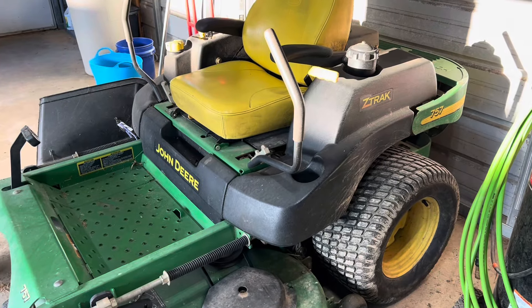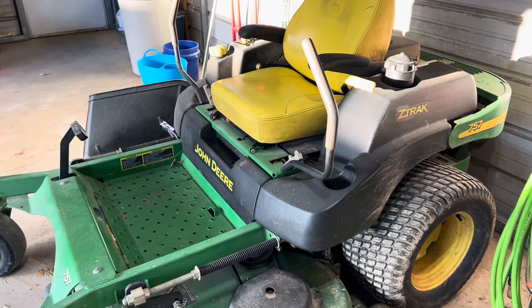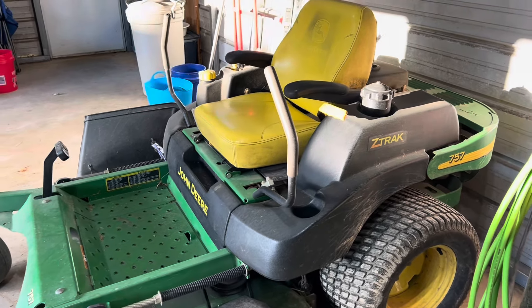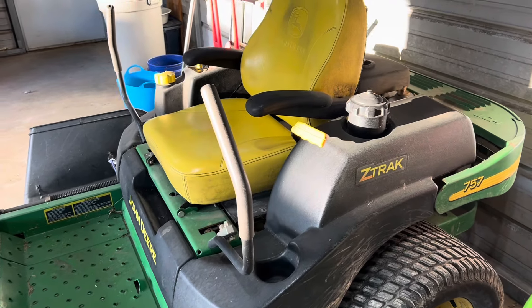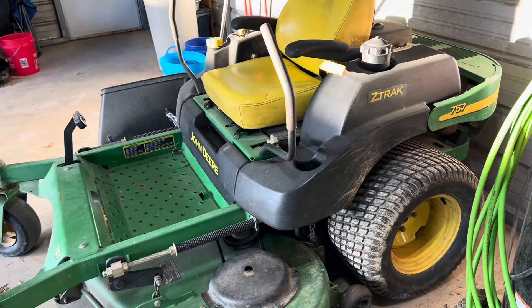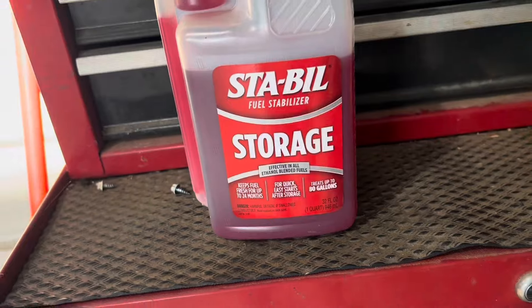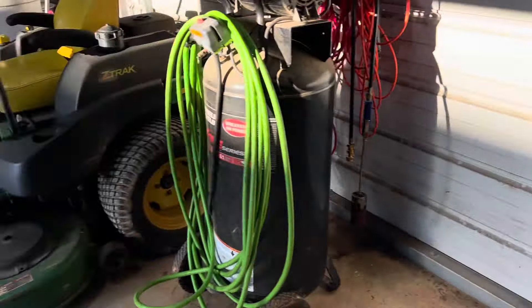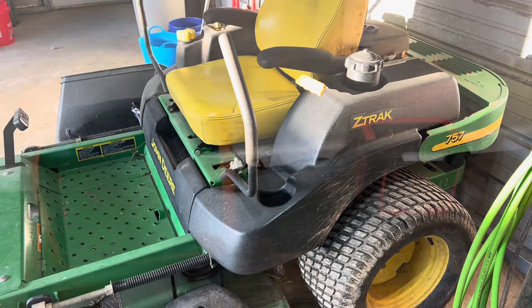When it's time to put that mower up for the winter — we won't be using it for several months — it's always good to either start it up every once in a while and let it run a little bit, but also use this fuel stabilizer. You might want to put some of that in there so the fuel doesn't go sour or anything like that.